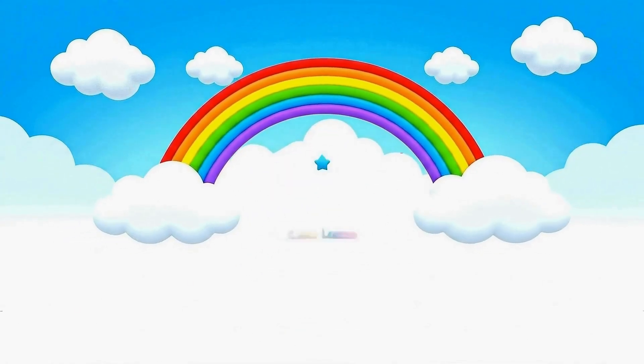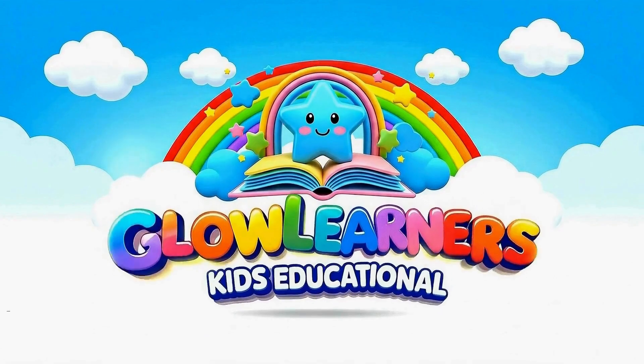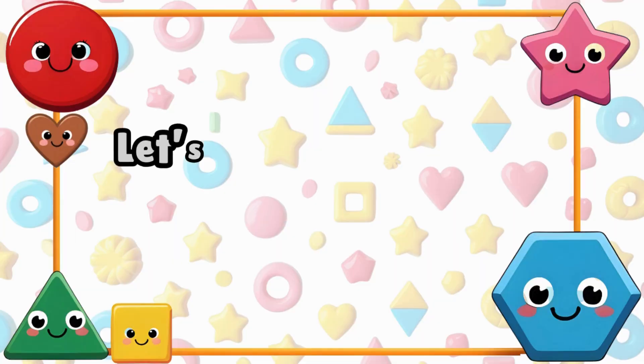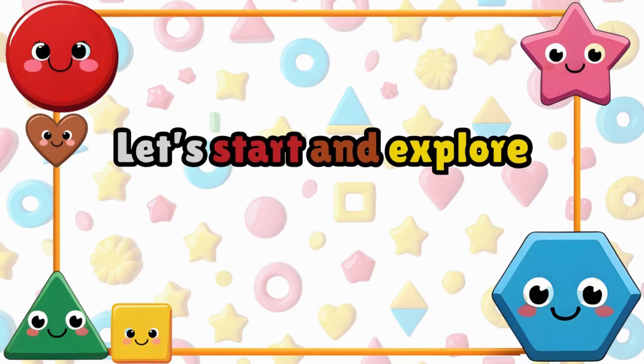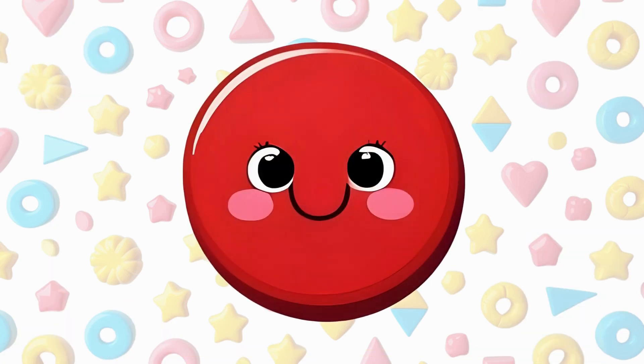Welcome to Glow Learners! Hello kids, today we are going to learn about shapes. Shapes are all around us in toys, food, and even in your home. Let's start and explore the world of shapes.